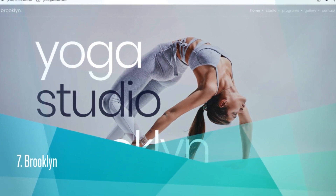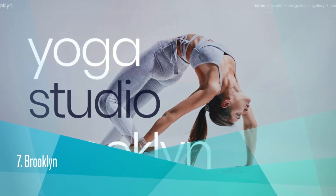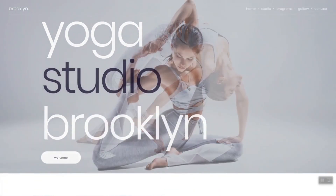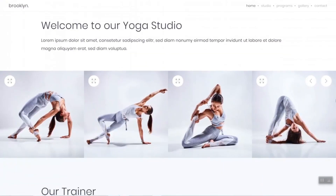Brooklyn. It costs $60. ThemeForest Rating is 4.66. Over 31,000 sales. With Brooklyn, you can build the fitness or yoga studio website with ease, using one of the pre-built website templates.